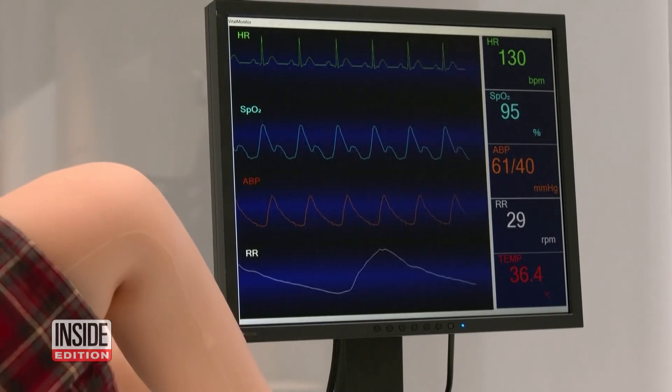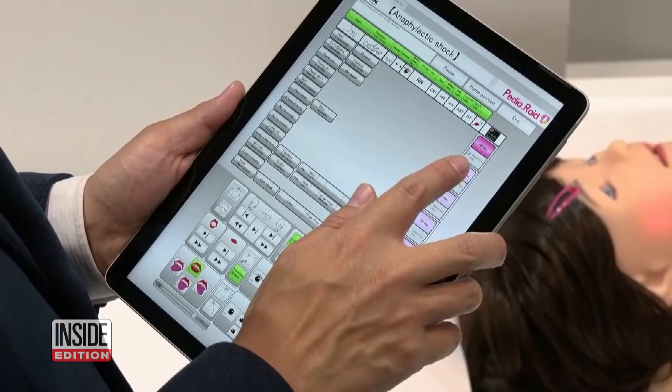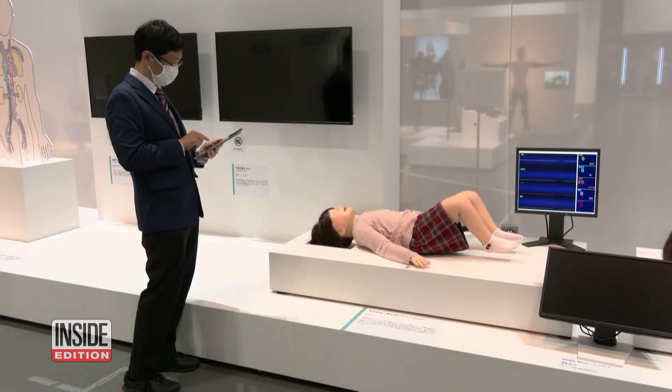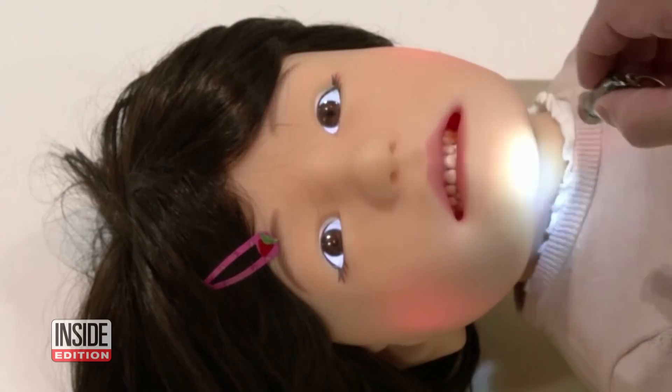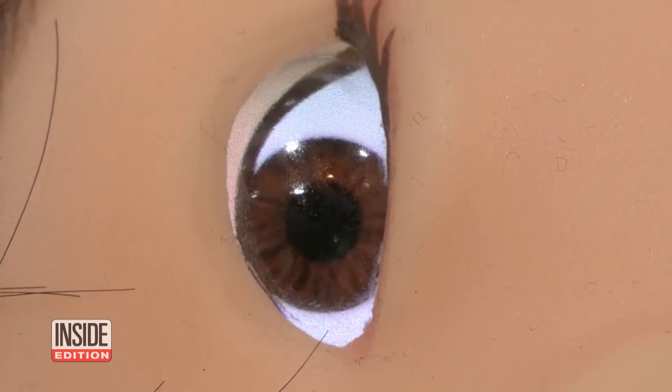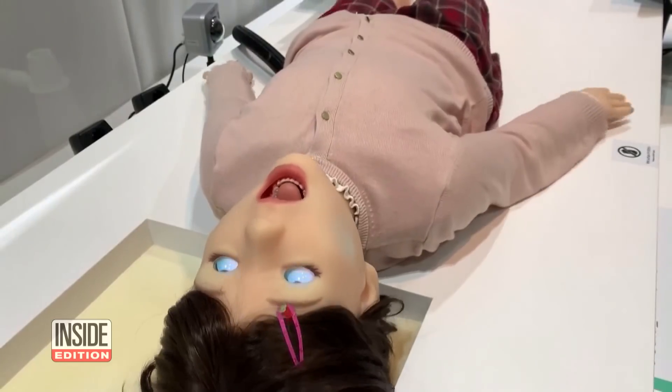Pediaroid was co-developed by a startup and a dentist school. A tablet controls its movements, reactions, and facial expressions. It simulates a child's response from receiving treatment and can even mimic critical medical symptoms like heart attacks and convulsions.